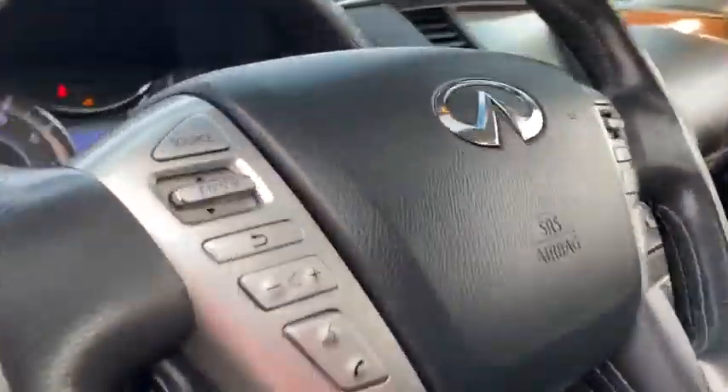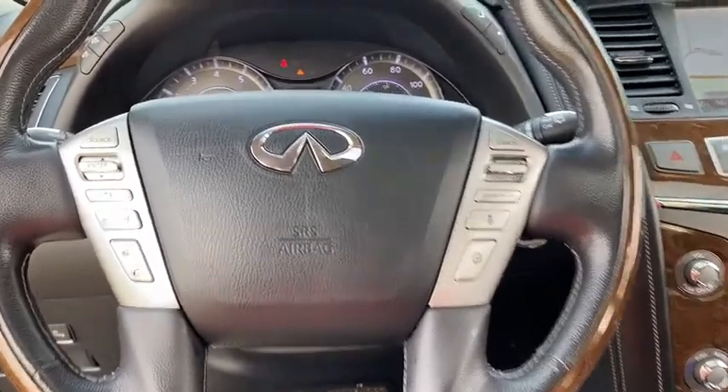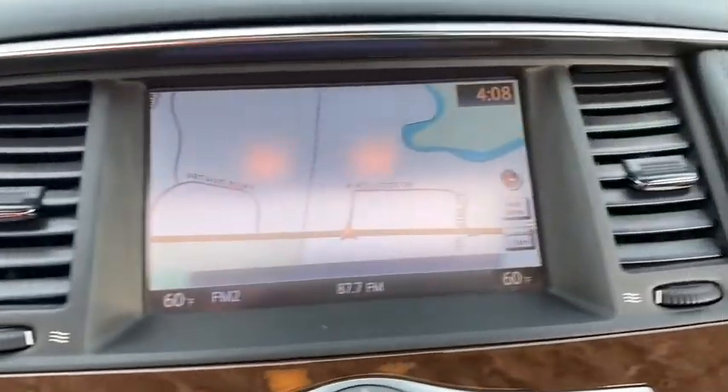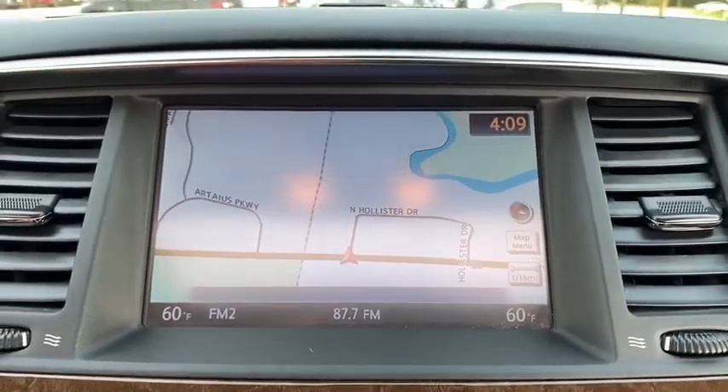Navigation system, power liftgate, anti-lock braking system, tow hitch, remote engine start, leather-wrapped steering wheel, Bluetooth, power steering, adjustable steering wheel, keyless start, floor mats, aluminum wheels.